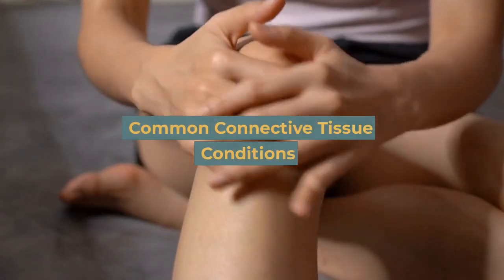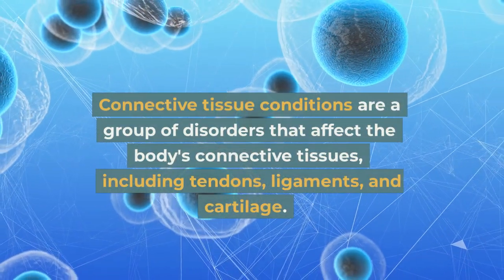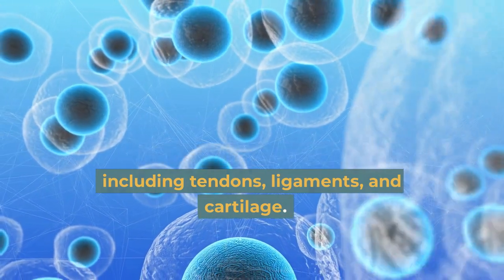Connective tissue conditions are a group of disorders that affect the body's connective tissues, including tendons, ligaments, and cartilage.